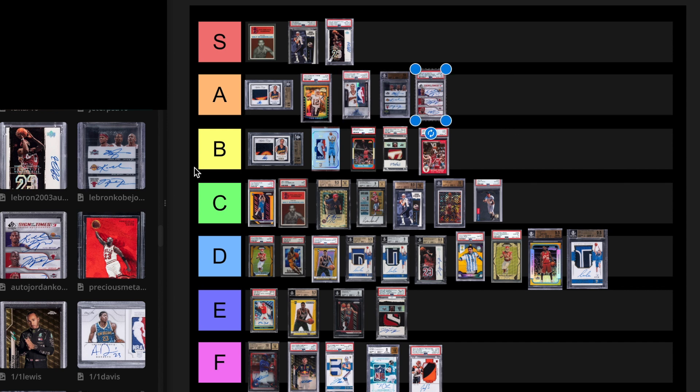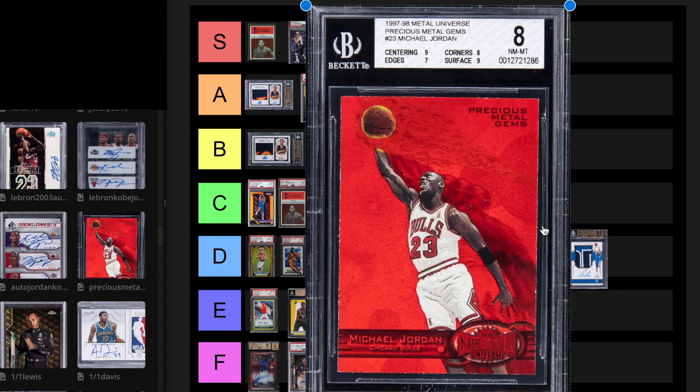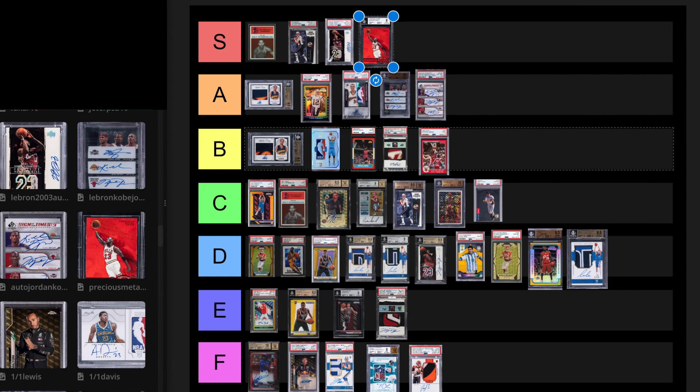This is one of my favorite cards — the 1997 Precious Metal Gems Michael Jordan card. For me, this is an S tier card because I love the way it looks. It's rare, it's the coolest set ever. I think they're floating around $300,000 to $400,000 depending on the grade.